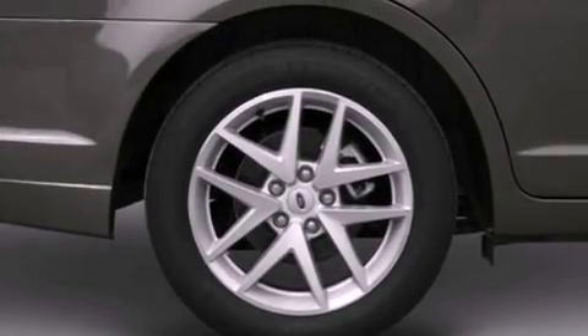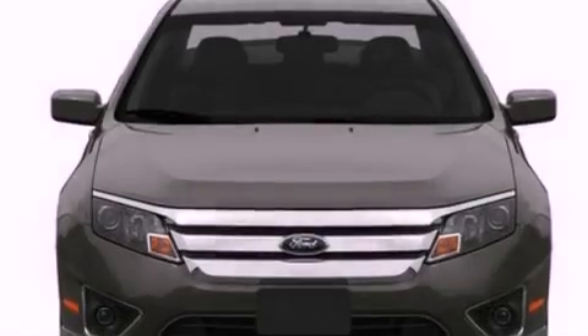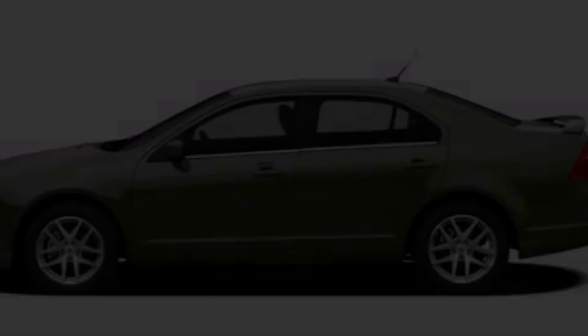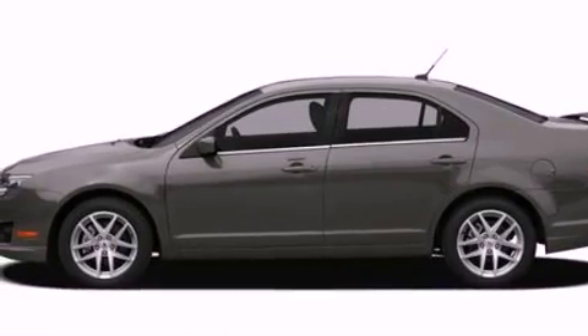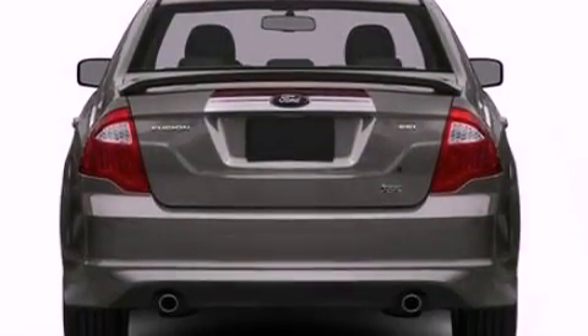The following features are also included: air conditioning, cruise control, full-power accessories, a six-speaker audio system, a four-wheel independent suspension, a security system, privacy glass, desk-sensing headlights, front and rear reading lights, and fog lamps.